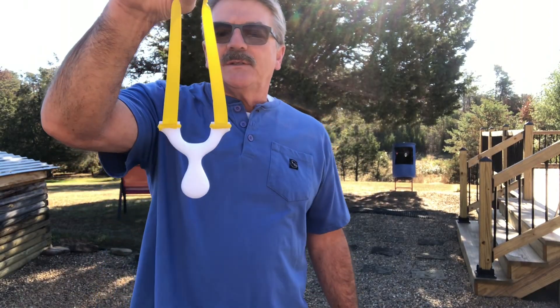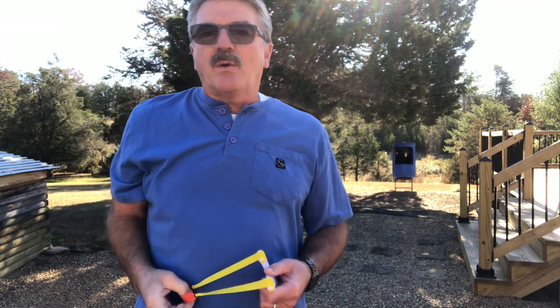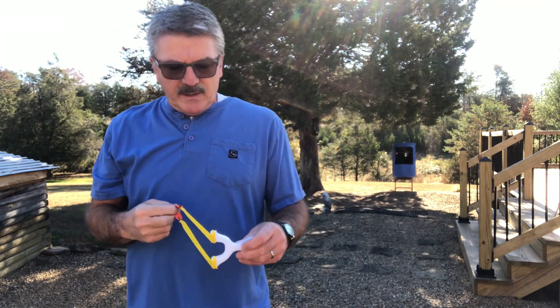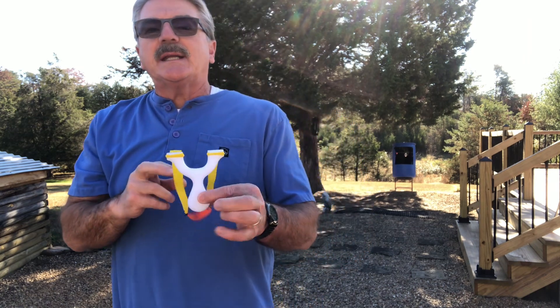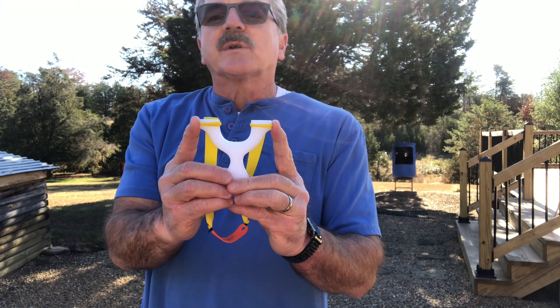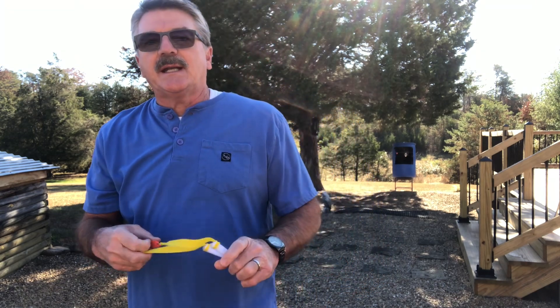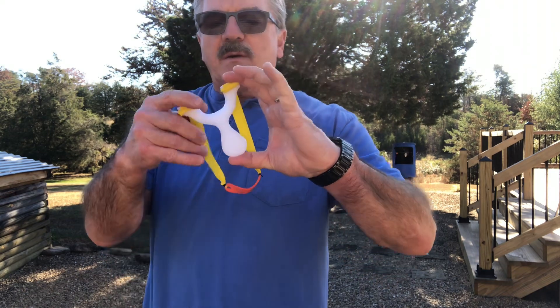Hey, welcome back. I'm here taking some shots with the new Super Hornet. The old one's around 81–82 millimeters outer, and most people shoot a 90. I've moved the fork tips out to about 90, but it's still pretty small.